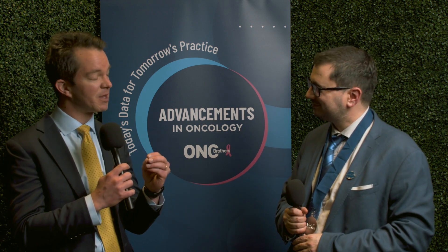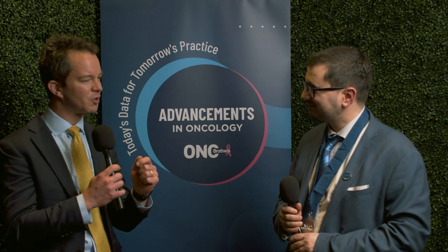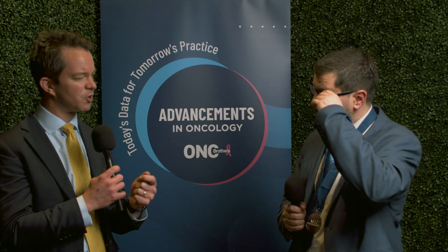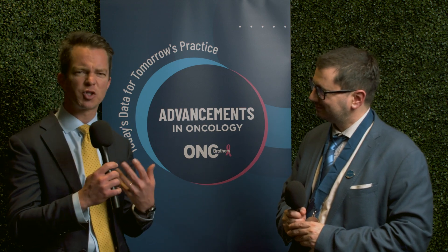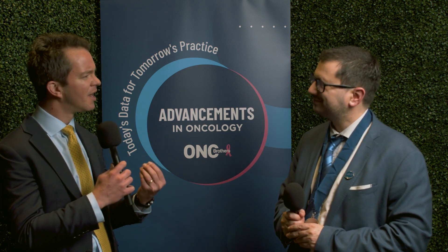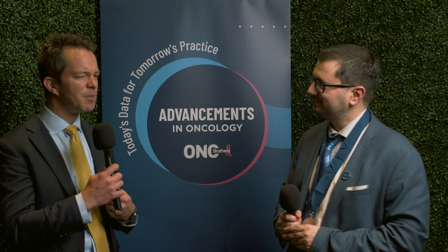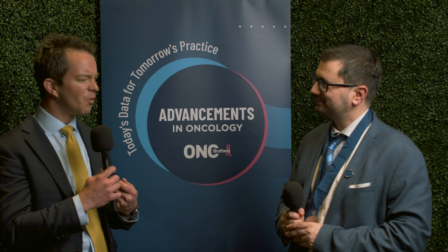We are just walking out of our discussion with the oncology brothers at the live event Advancements in Oncology, and there were some really rich points brought up in the muscle invasive bladder space. Historically we used to do neoadjuvant chemotherapy followed by cystectomy and adjuvant nivolumab with the DFS benefit in CheckMate 274. Now we have the Niagara regimen — the sandwich approach — durvalumab plus neoadjuvant chemotherapy prior to cystectomy, followed by adjuvant durvalumab. For the community oncologist, what are your takeaways of the muscle invasive bladder space and the data seen here at ASCO?